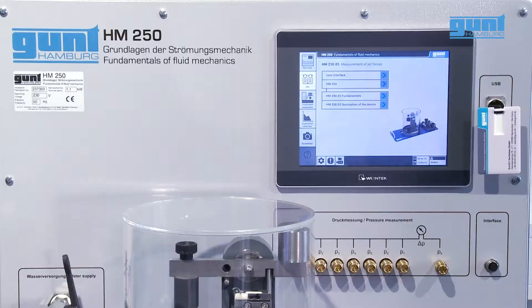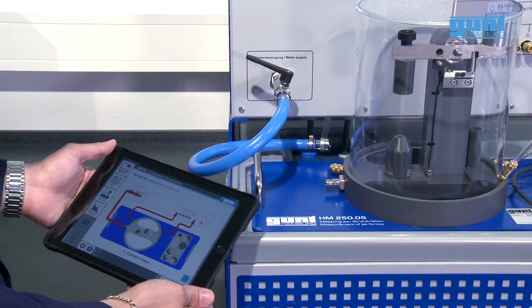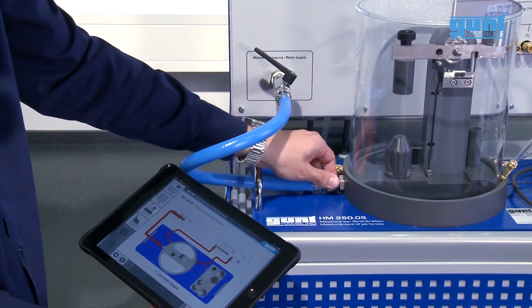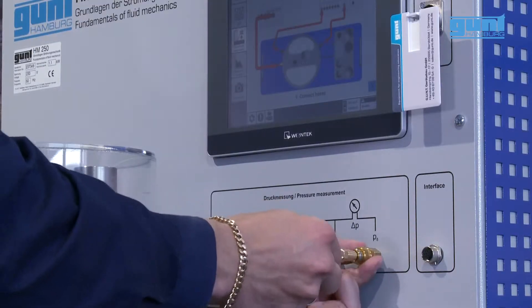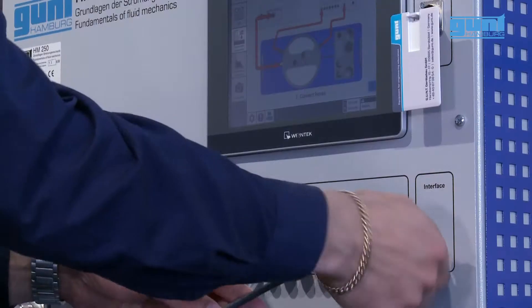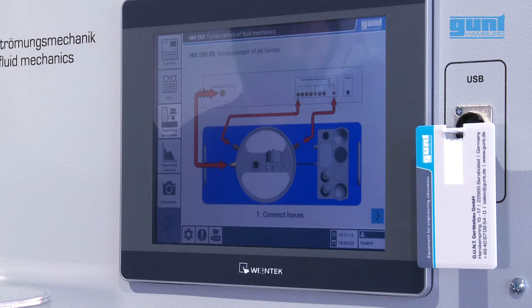When placing one of the experimental units on top of the base module, it will be automatically recognized via the integrated RFID technology. The experiment setup instructions, such as the connection of hoses and cables for sensors, are displayed on the touchscreen of the HMI.